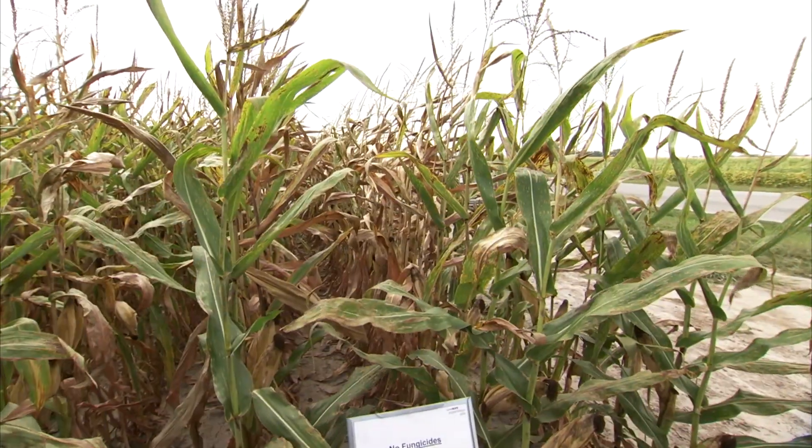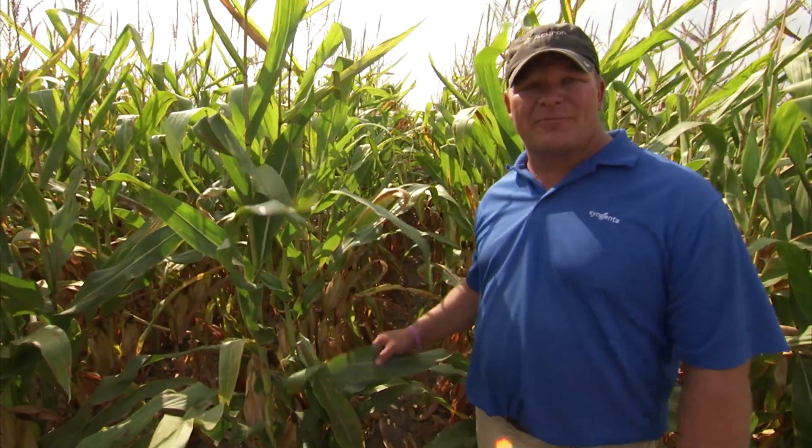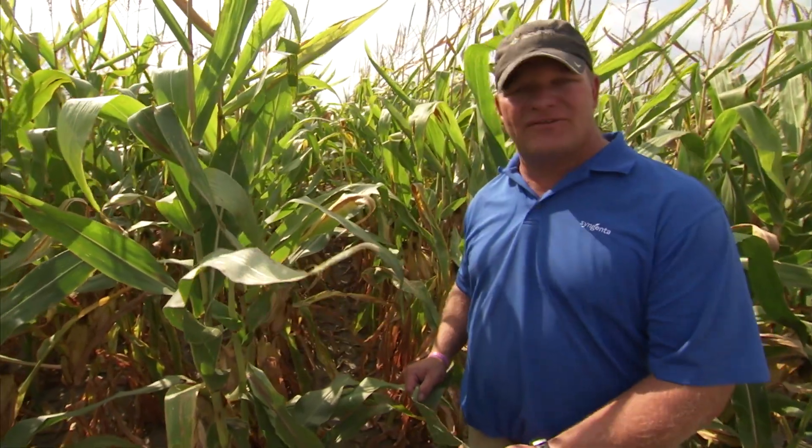Let's go down and see what the Tribopro looks like. Down here at the Tribopro, you can actually see how Tribopro is working harder and lasting longer to help protect corn yields in this farmer's field.